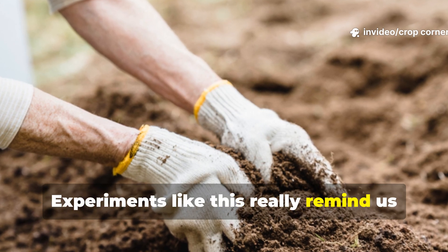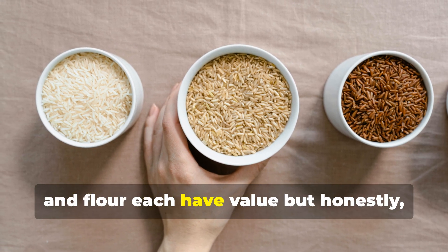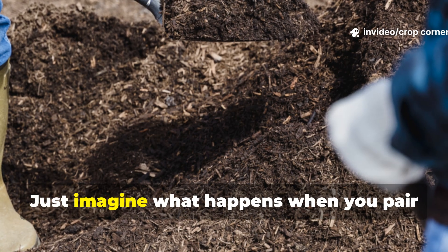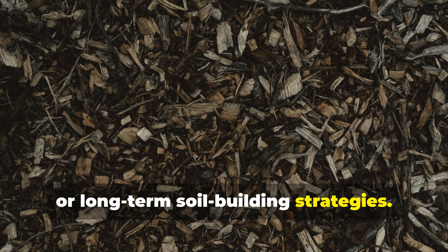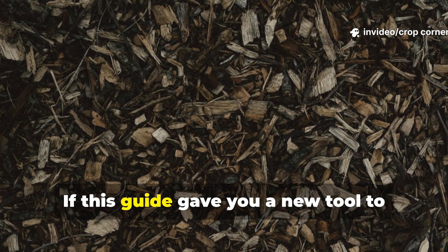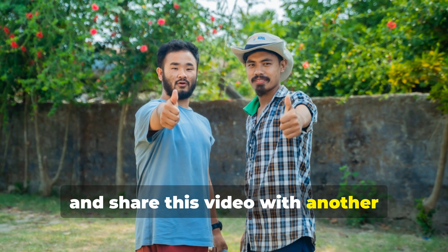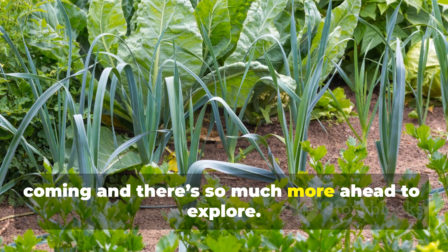Experiments like this remind us that gardening is full of small discoveries that can change everything. Rice, wheat, and flour each have value, but flour's ability to activate soil life in just days is a game-changer for anyone wanting fast, natural results. Just imagine what happens when you pair this method with compost, mulch, or long-term soil-building strategies — this is really just the beginning of understanding how simple ingredients can awaken the soil beneath our feet. If this guide gave you a new tool to strengthen your garden, make sure you subscribe to Crop Corner, leave a like, and share this video with another gardener who needs a quick soil revival trick. Your support keeps these experiments coming, and there's so much more ahead to explore.